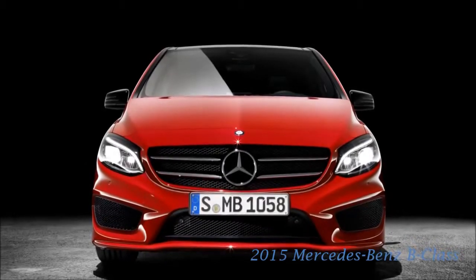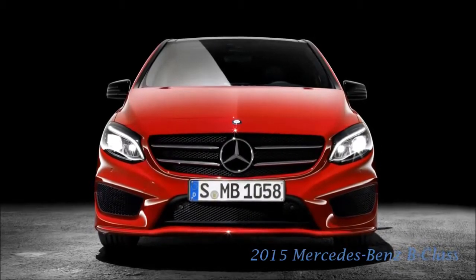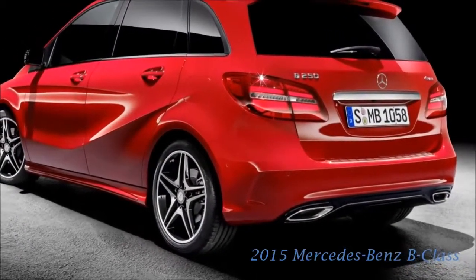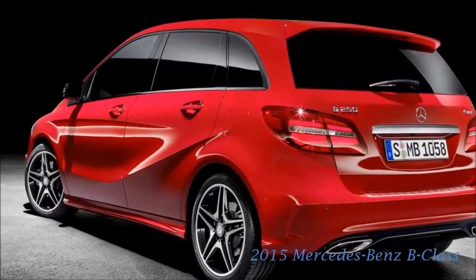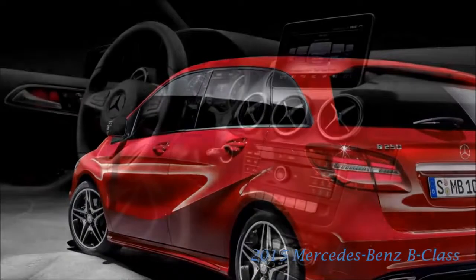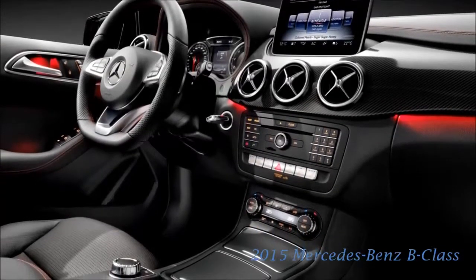2015 Mercedes B-Class. In terms of both design and technology, the second generation of the B-Class has heralded a new compact class era at Mercedes-Benz. More than 350,000 of the sports tourer have been sold since the market launch in late 2011. Now the bestseller from Mercedes-Benz has undergone a major facelift including exterior and interior enhancements along with attractive, redefined design and equipment lines.